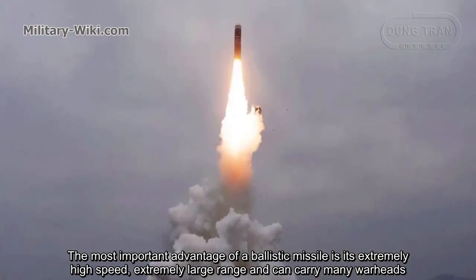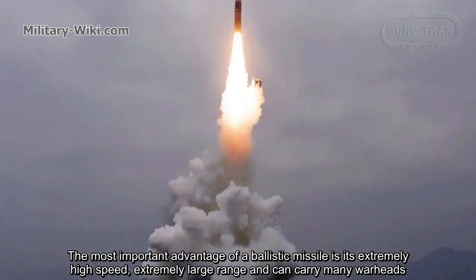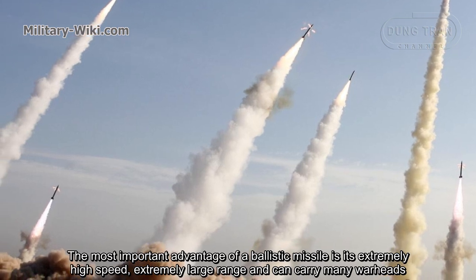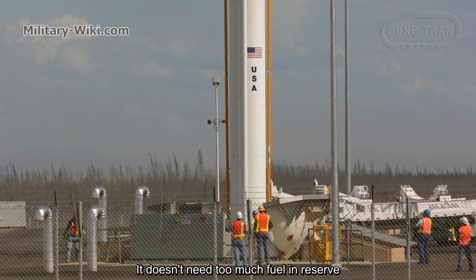The most important advantage of a ballistic missile is its extremely high speed, extremely large range, and ability to carry many warheads. It doesn't need too much fuel in reserve.